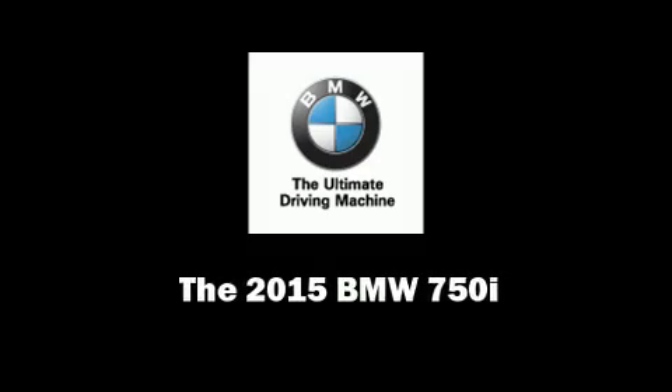Discerning drivers will appreciate the 2015 BMW 750i.